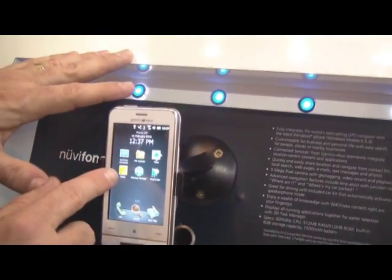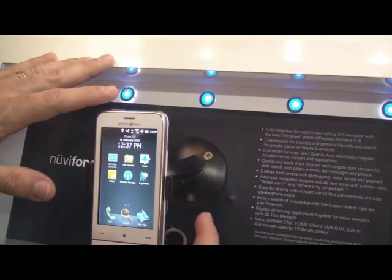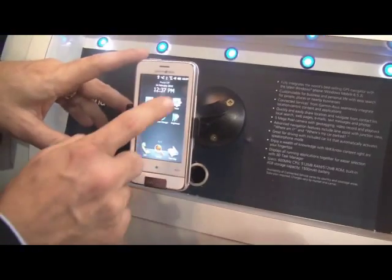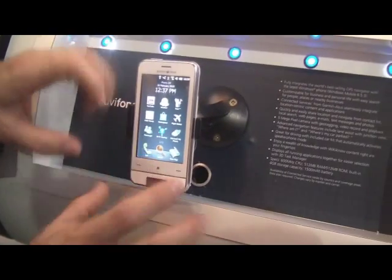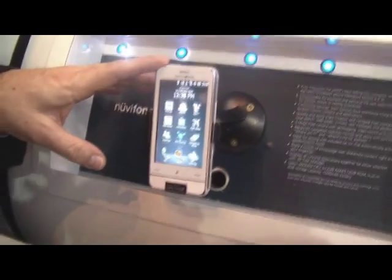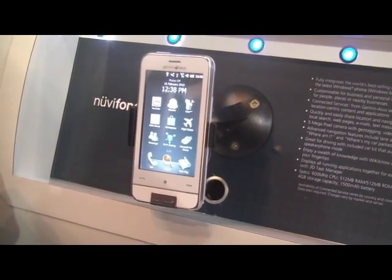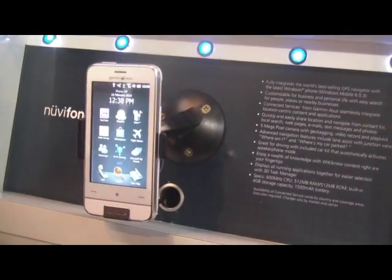The entire Garmin-Asus part — the maps, the navigation, all that functionality — can also be used by finger. We do have the pen for legacy applications that don't conform to the new interface, but that's a major difference. We've customized the interface by adding our major functionalities across the bottom. The same thing happened on the Android device, where on top of standard Android we've customized our interface to support location-based information. So it's a completely different experience from a standard, vanilla Android.